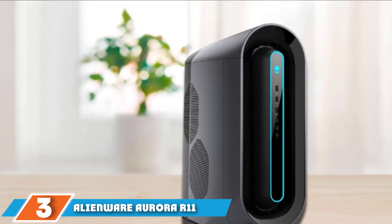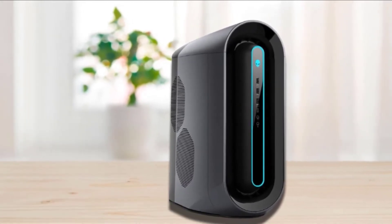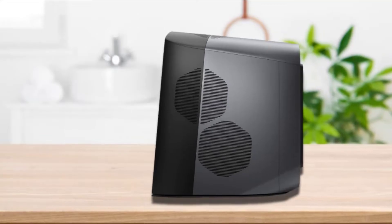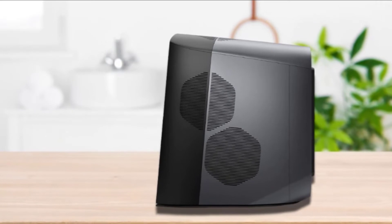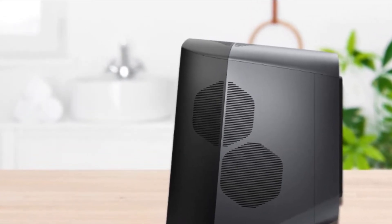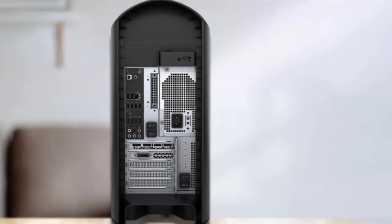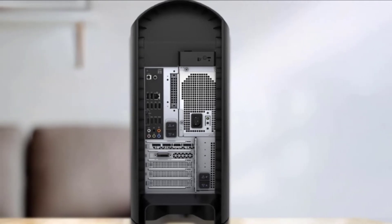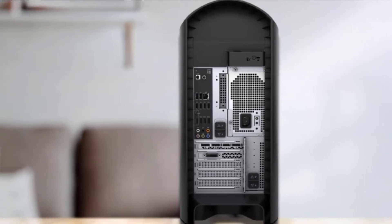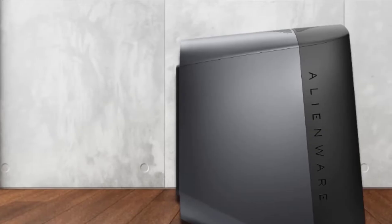Number 3 is held by the Alienware Aurora R11. It contains an Intel Core i7-10700KF processor with 8 cores and 16 threads, 16MB cache, 3.8GHz base frequency, and 5.10GHz boost frequency. For the graphics card, it owns an RTX 3080 with 10GB VRAM and GDDR6X memory type, with 1400MHz base clock and 1700MHz boost clock, providing great performance similar to the HP OMEN 30L.